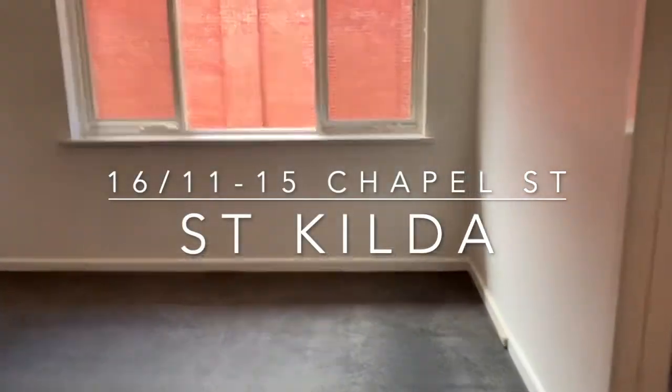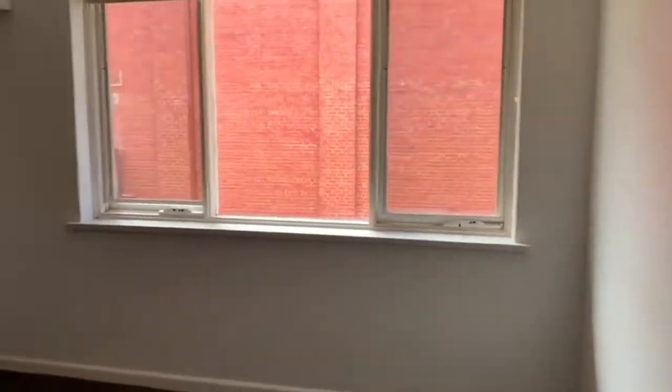Welcome to 16 of 11 to 15's Chapel Street in St Kilda. Today we're featuring a one bedroom, one bathroom apartment.